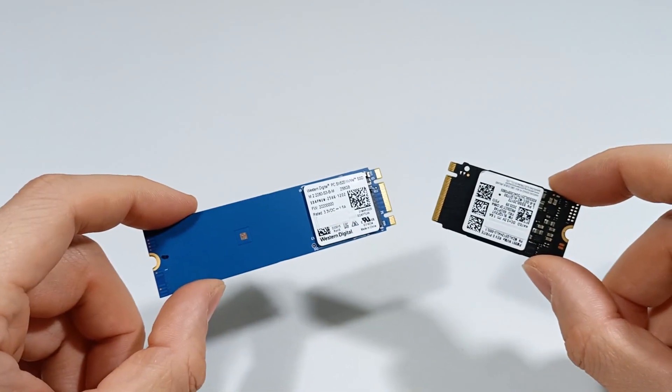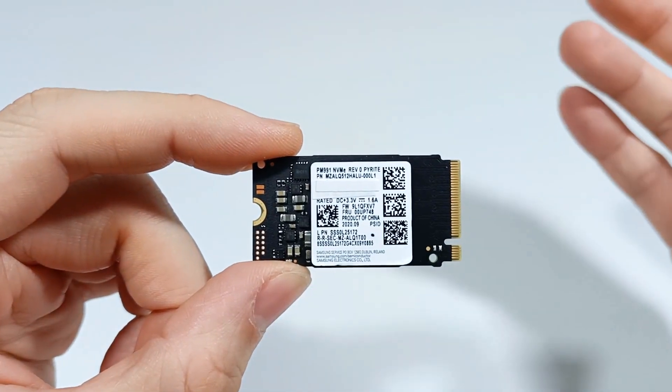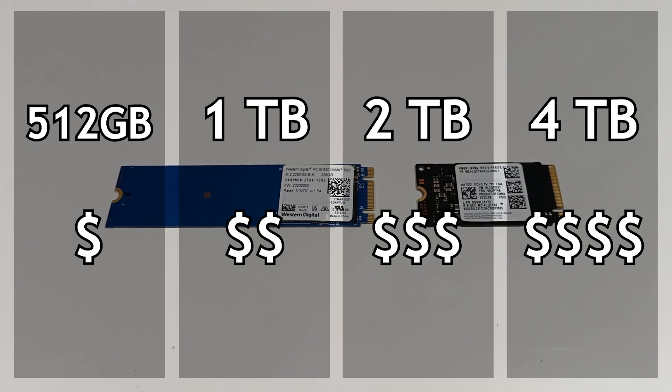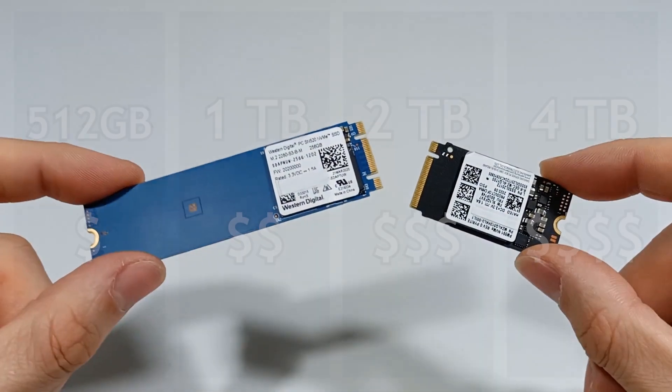Another characteristic is the storage capacity, because normally an SSD can have a capacity between 500 GB and 4 TB. You must choose the SSD with the capacity you need, but the more capacity it has, the more expensive the SSD is.